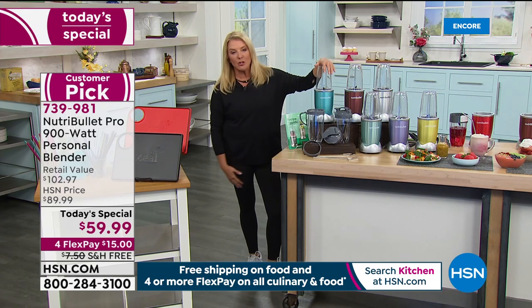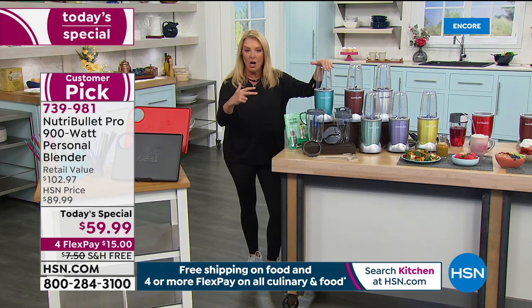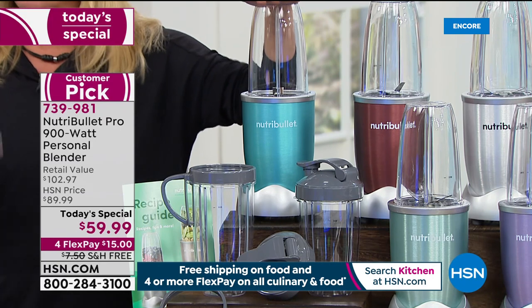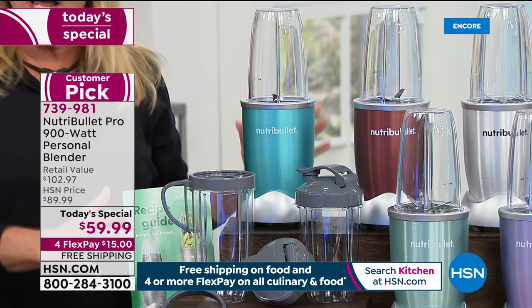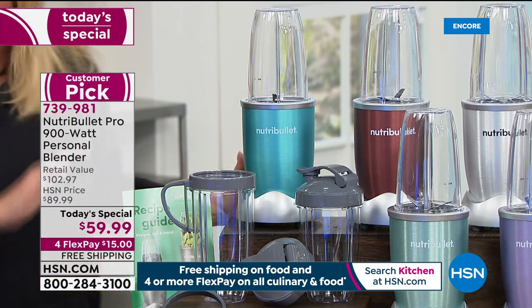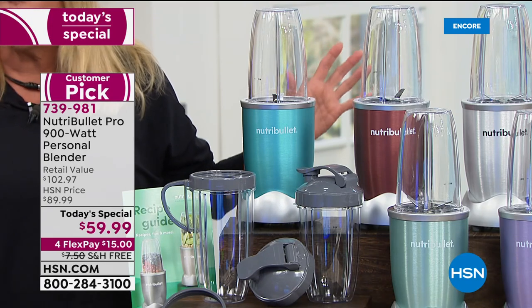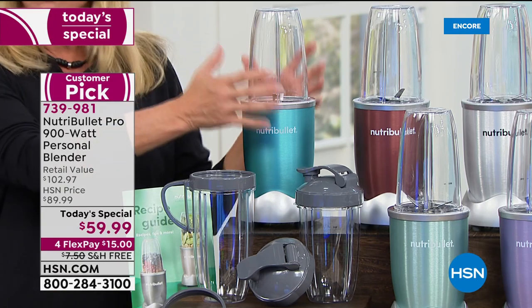You'll hear it, you'll feel it, and you know it works amazingly well — everything from sorbets to soups to dressings to drinks. You name it, this can do it for you. We have an exclusive configuration and nobody has this — I don't care if you go to any other store.